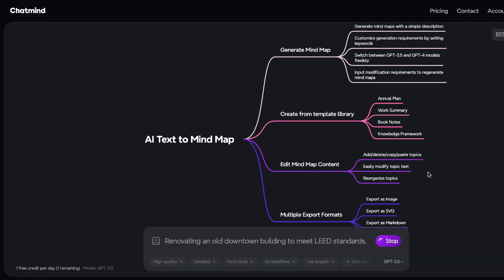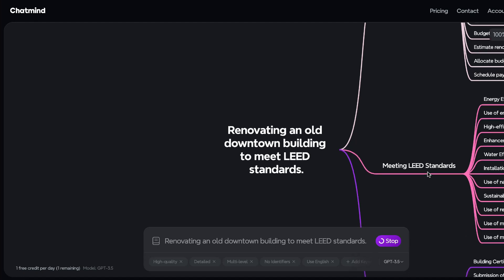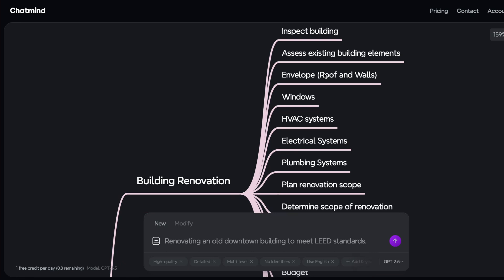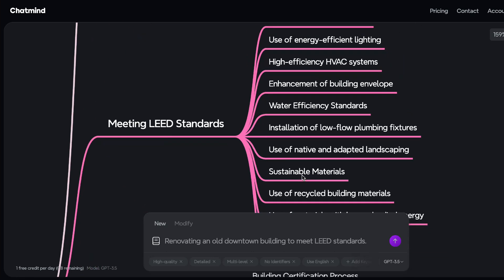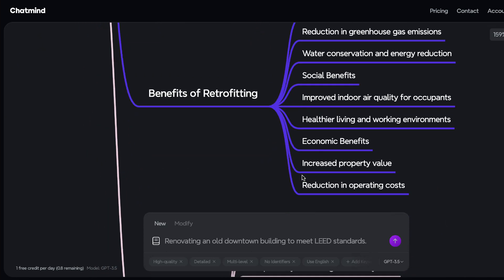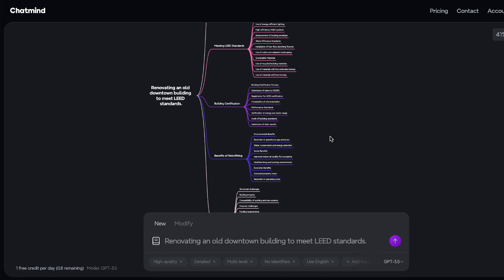ChatMind serves as an invaluable tool, utilizing AI-driven conversations to generate comprehensive mind maps. This innovative platform enables users to input questions, articles, or data, subsequently creating detailed mind maps with the aid of context rewriting and dialogue expansion. Its utility extends particularly well to architecture site studies, facilitating the development of conceptual mind flows and diagrams with remarkable efficacy.